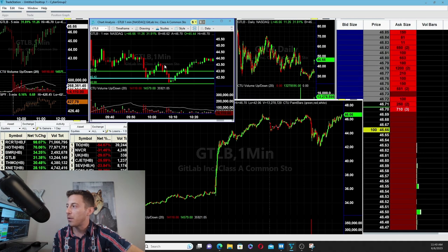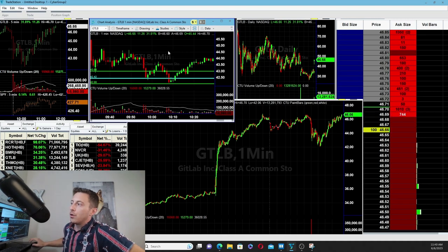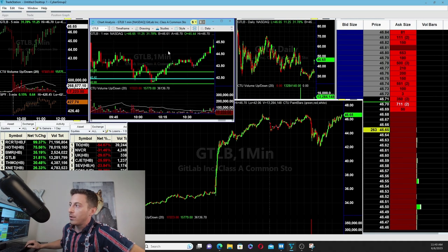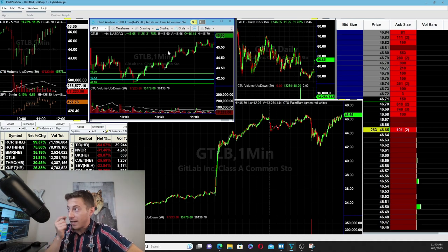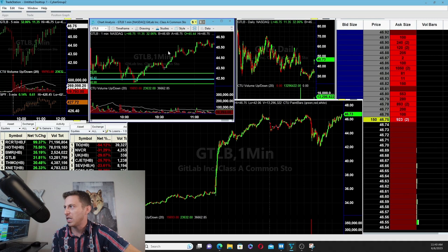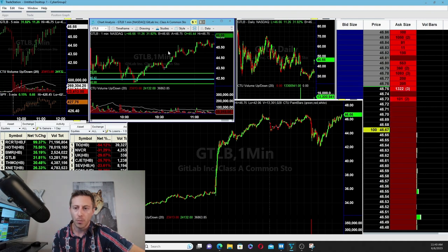I jumped back in at the exact same call price — 90 cents — at around 10:13 to 10:15 in the morning, right once it rebroke above the blue level. When a stock breaks through a big level, you get a big move shortly after. Before Traders Talk started, I took half my position out at around 45.40 to 45.42, getting out at $1.82 to $1.83 on the call price.